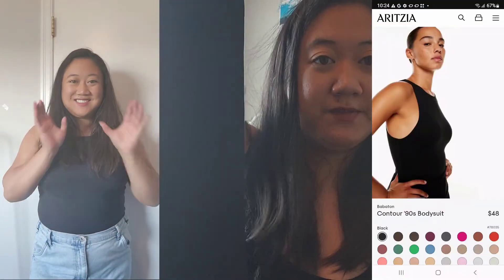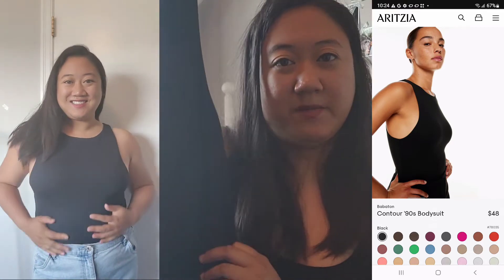The first item is from Aritzia — it is the Contour 90s Bodysuit. It comes in black and also in a bunch of other colors. It's got a nice scoop on the armpits and it's really nice on. I find it's really flattering, though it's a little low for my liking. This bodysuit looks so good with jeans or shorts. The thing about this one is that it scoops really low on the sides, so if you don't like that, I would suggest getting a different kind of bodysuit.